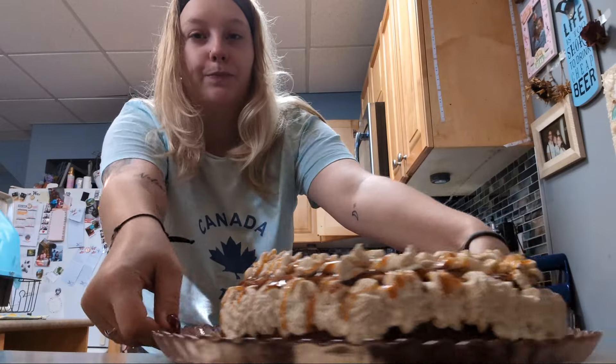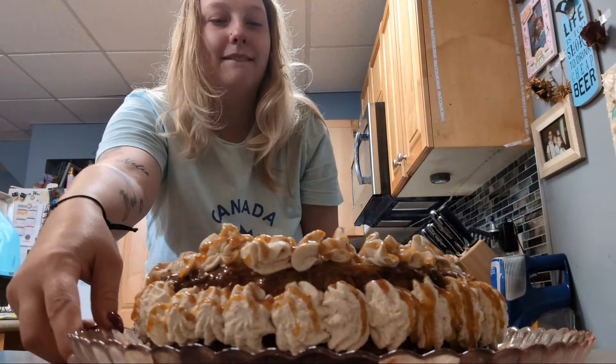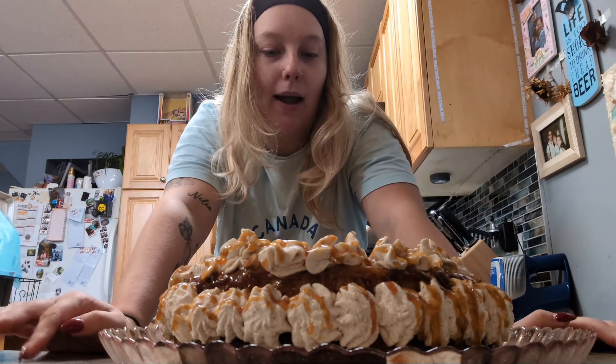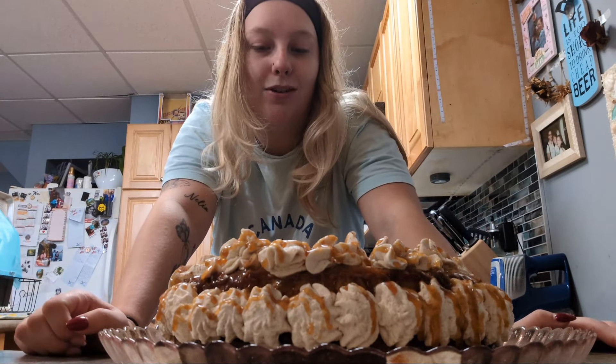That was like two days worth of work — not two full days, but I spent two days working on this. Yay! Now the question becomes, how am I going to seal and transport this so it doesn't dry out?